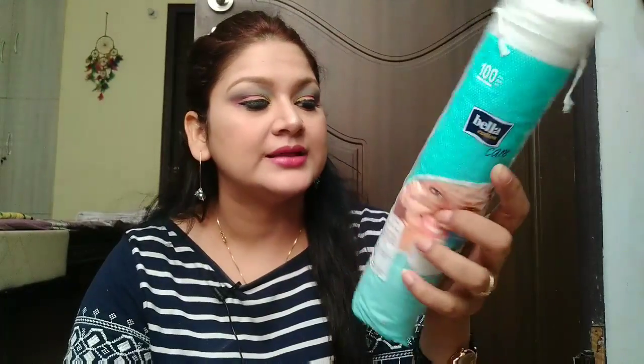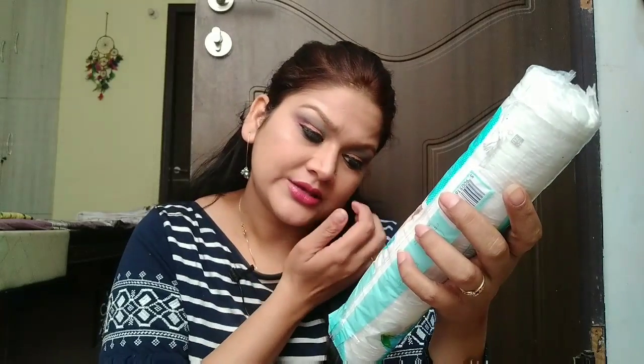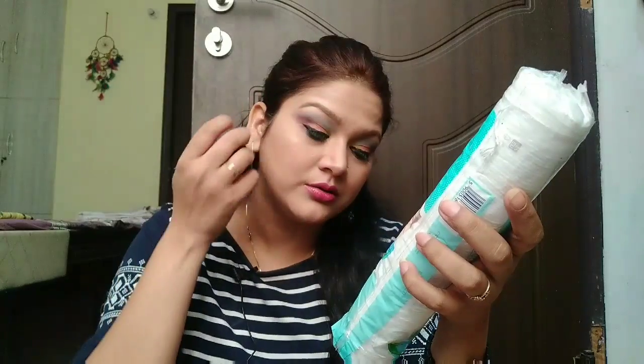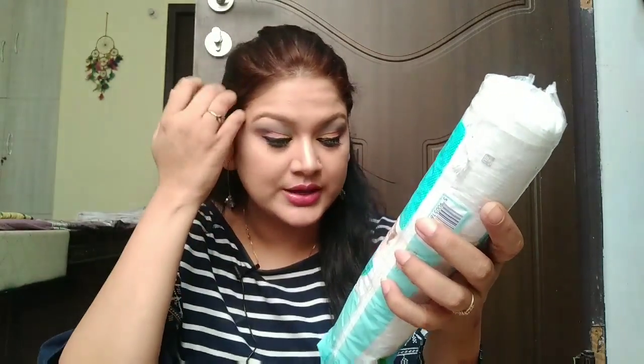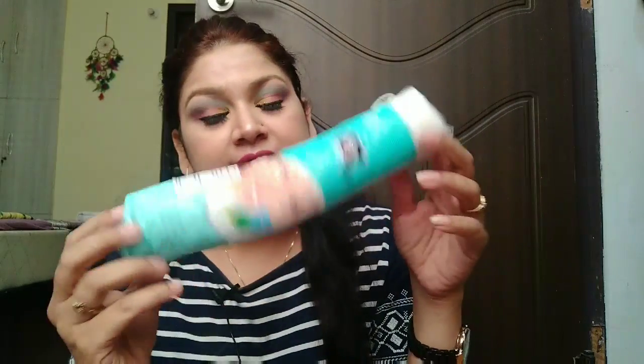Next I have Bella Cotton Pads with aloe extract — water pads with aloe extract. These were 145 rupees, and I got them at 131 rupees. Moving ahead, I also have Colorbar Makeup Remover Wipes — these were 200 rupees retailing and I got them at 150 rupees.